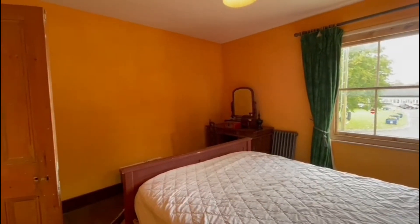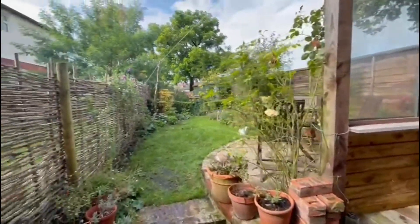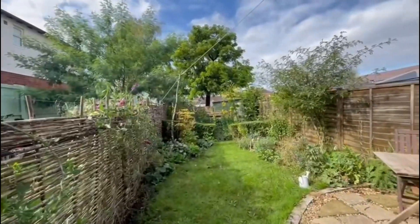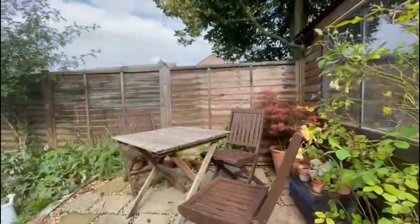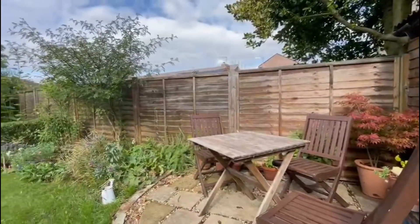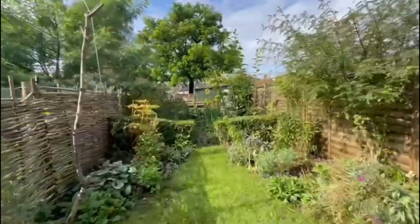Now we'll head outside and have a look at the garden. We'll start by taking a look at the storage shed adjacent to the porch. The garden is mainly laid to lawn, with a lovely patio area which is a real sun trap during the day, and at the back there is a lovely vegetable patch.